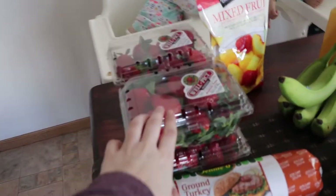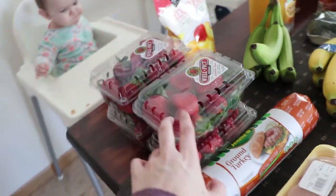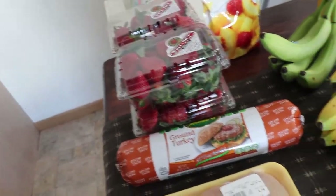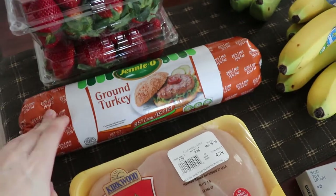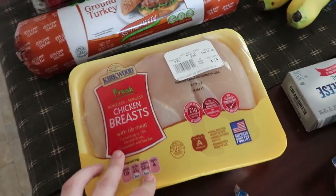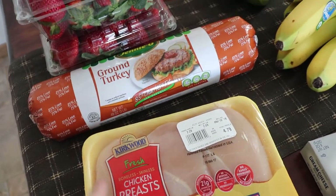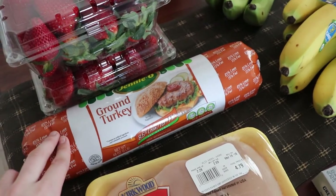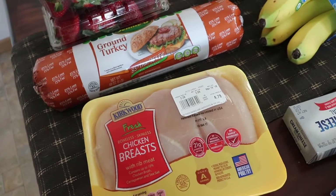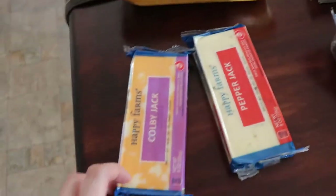We got four things of strawberries because they were on sale for 99 cents — this is like their third week of having 99-cent strawberries, so it's amazing. We got a three-pound thing of ground turkey for $5.99, and then this wasn't on sale but I just needed a little bit of chicken. Our meals are going to be shepherd's pie, chili, roasted veggies with chicken, and some sort of chicken and asparagus dish.